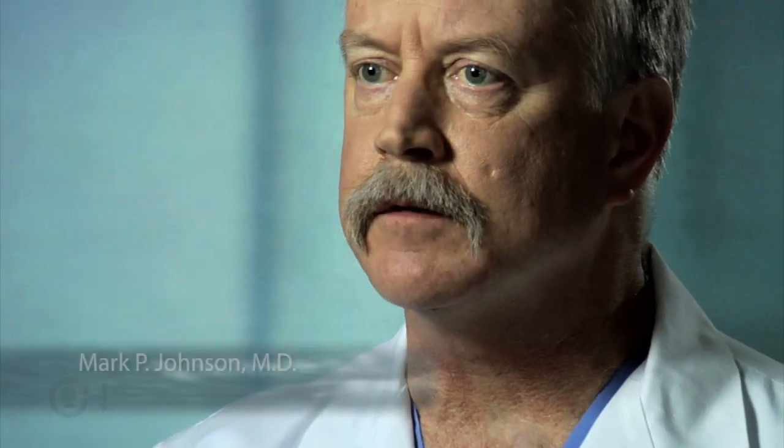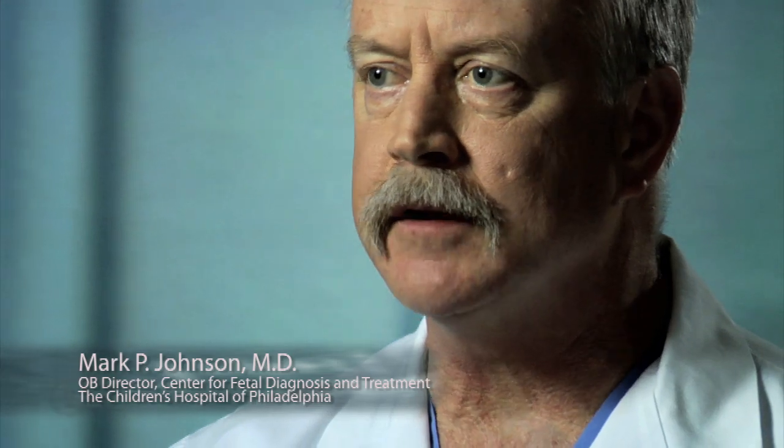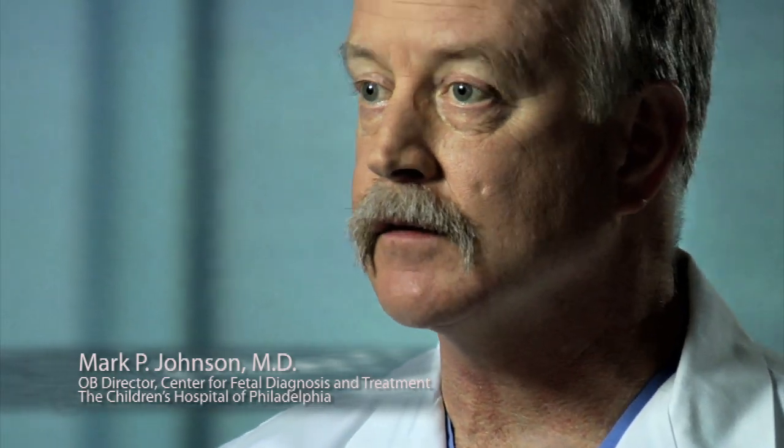When a family first learns about the diagnosis of lower urinary tract obstruction, they many times are very confused and obviously have lots and lots of questions. Can something be done before birth to help the baby? They've usually read things on the internet, they may have gotten some information from the physicians who referred them, and they obviously need answers to what's going on and what ultimately can be done to help their fetus.